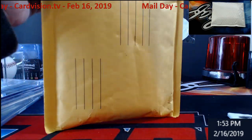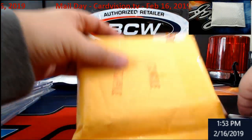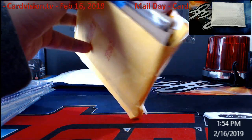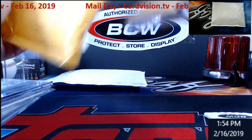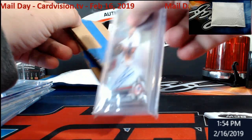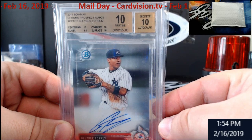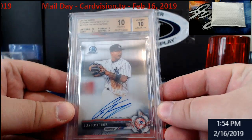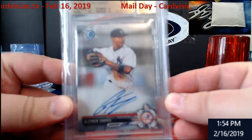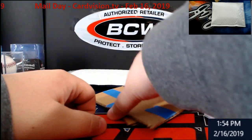Moving right along here, trucking — moving like a villain today. Something graded — oh, I forgot about this one, this came quick too. Gleyber Torres Bowman Chrome prospect auto, out of — no number on the first one. BGS 10/10, just missed black label — goes around 200 bucks in this condition. That's a keeper.